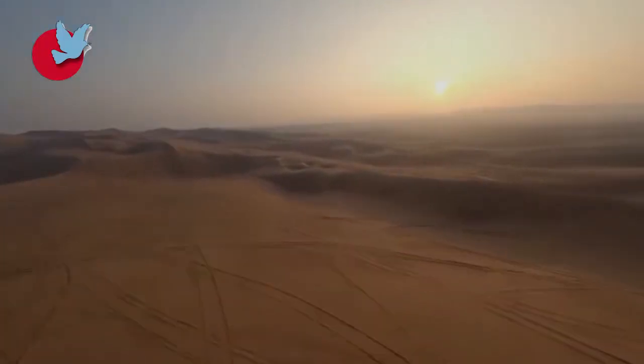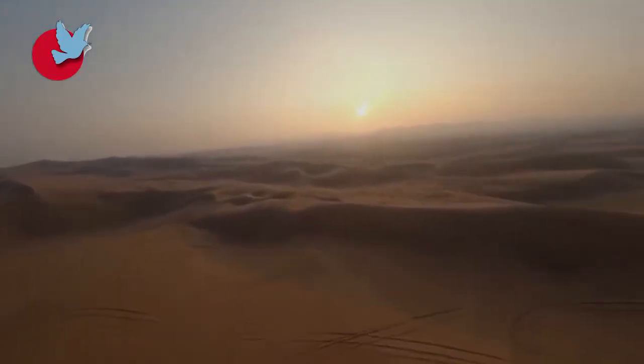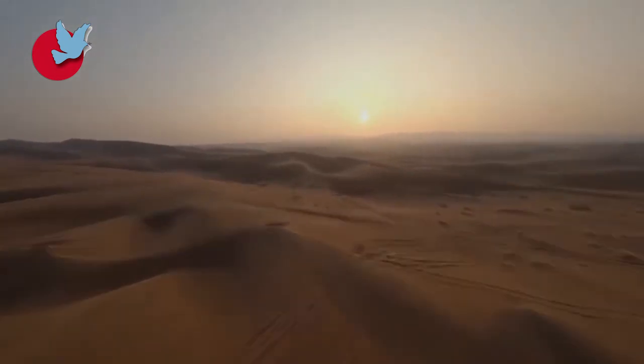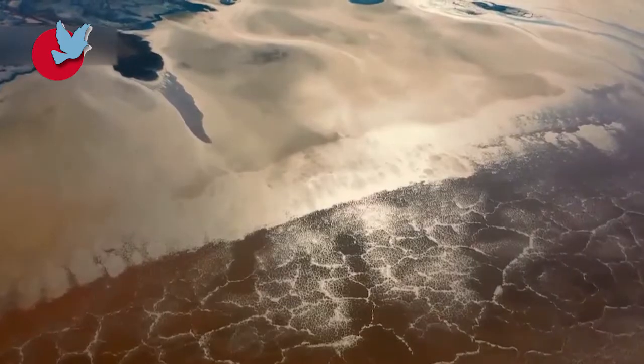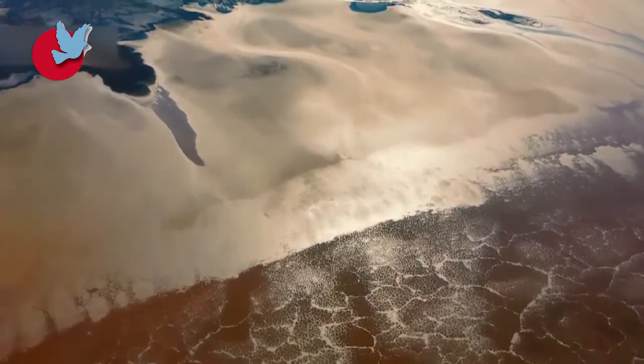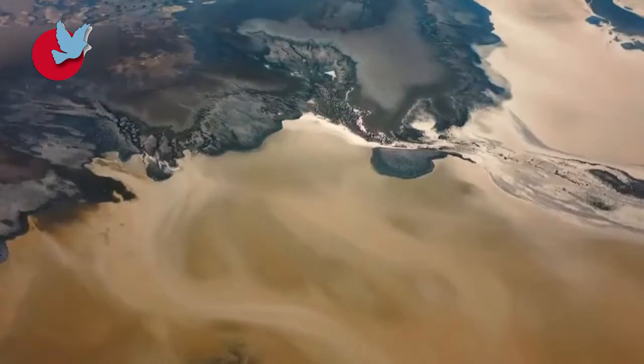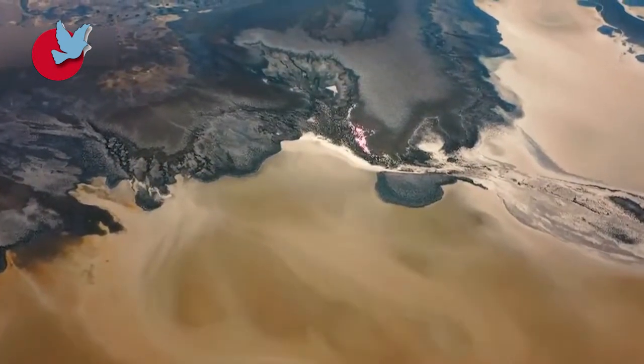The magnificent sand dunes and stunning haloxylon jungles have made the Maranjab Desert one of the most beautiful desert areas in Iran. In addition, Namak Lake and Sardagan Island are some of the other amazing attractions of the Maranjab Desert.